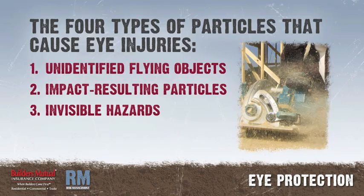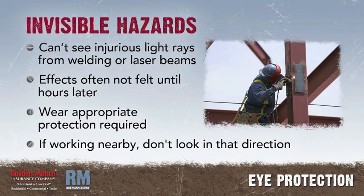Invisible Hazards: you can't see the injurious light rays generated by welding operations or laser beams, and their effects are often not felt until hours later. Wear the appropriate eye protection required when using this equipment. If you happen to be working nearby, don't look in the direction of welding arcs or where a laser beam is being used.